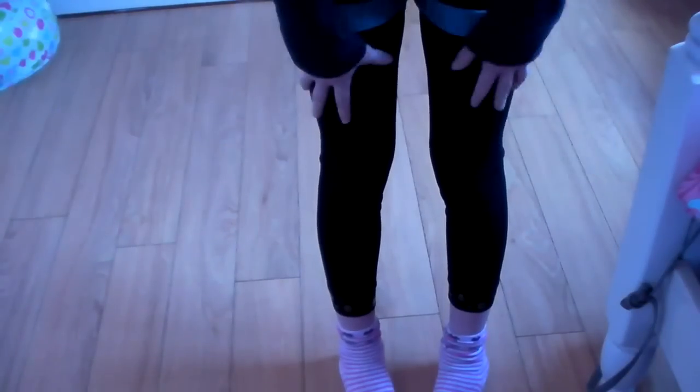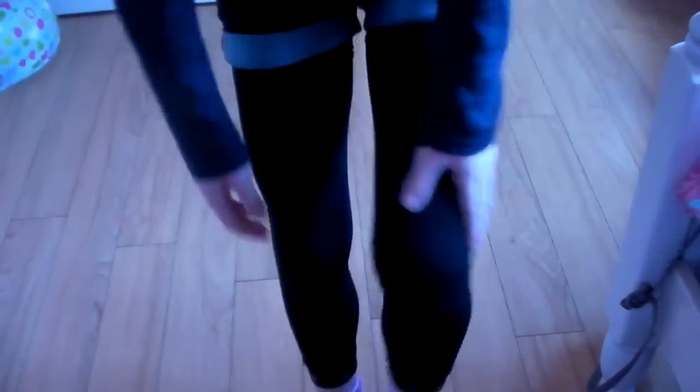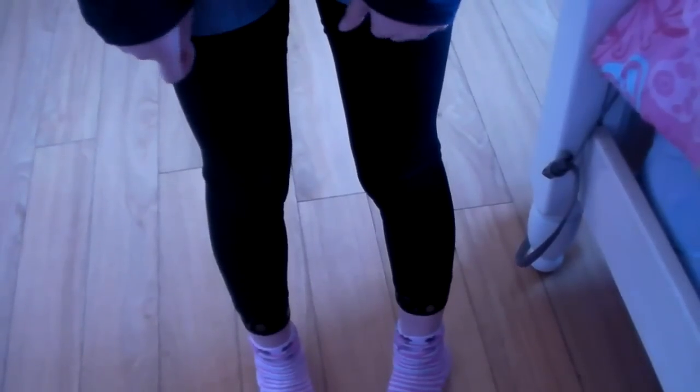I also got these footless tights. They're just normal black and they're beaded around here. They're really pretty and they were 3 pounds.